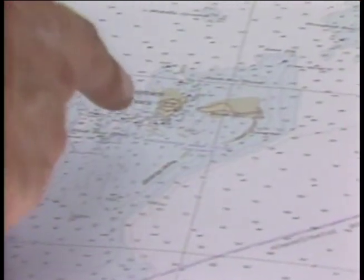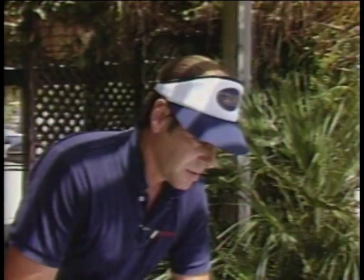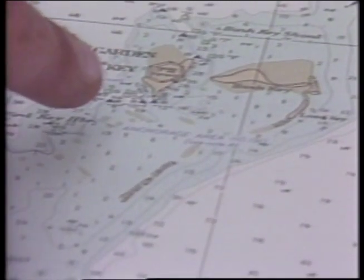Over a century ago, here on Garden Key, man built a colossal fortress that rises from the sea. It's something that few people get to see. That's why this week on the Nautical News, it's Destination Dry Tortugas.